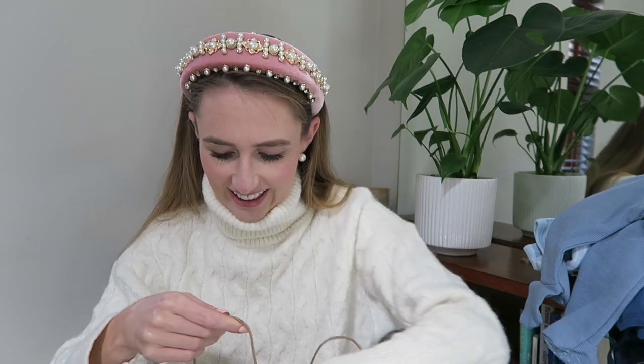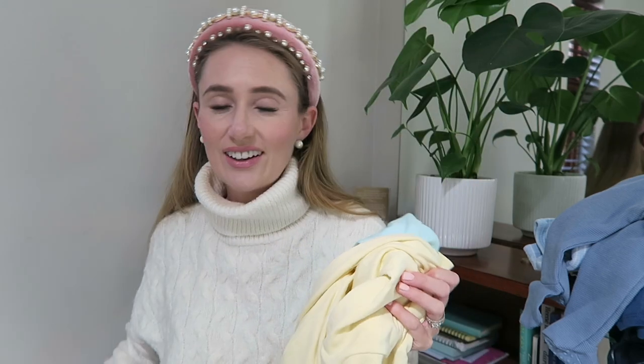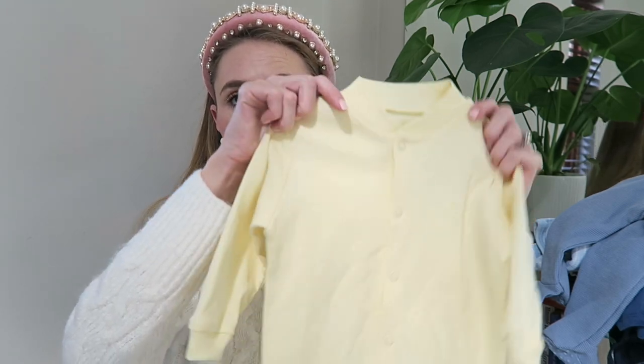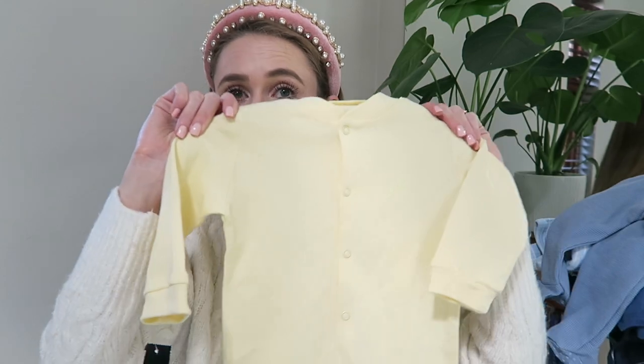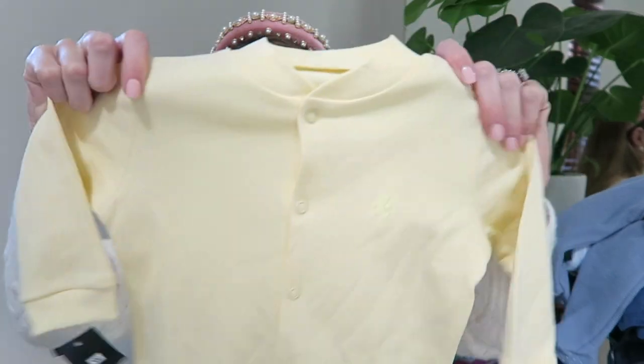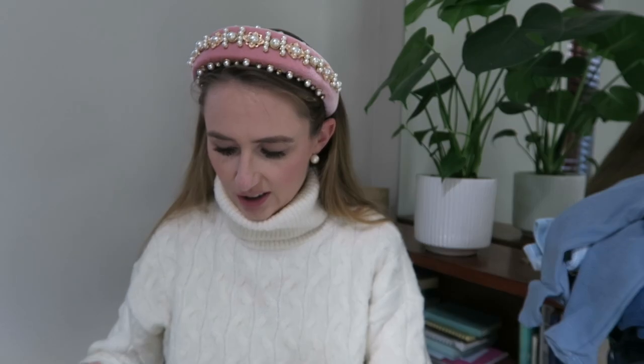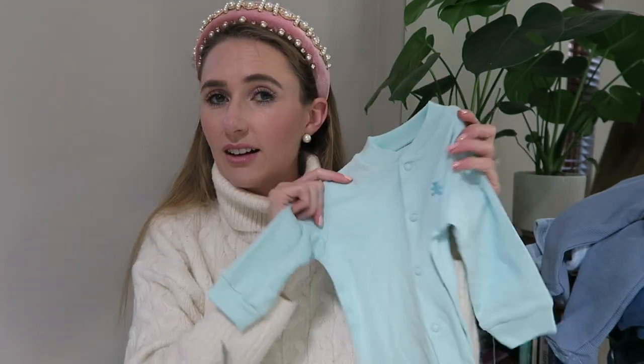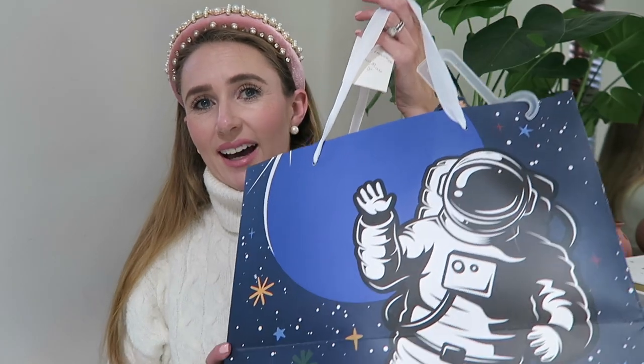From another colleague at work, I have these classics. For any new mom or anyone looking to help a new mom, you cannot have enough of these little willies — classic standard baby grows. They are just amazing and they wash so nicely. They're wonderful. I love this bag — it's so cute. I always joke that Teddy's going to be an astronaut.